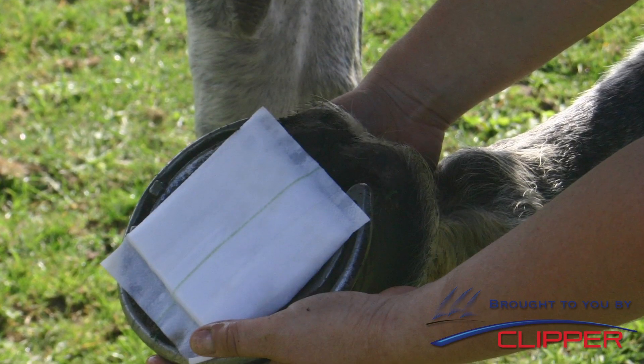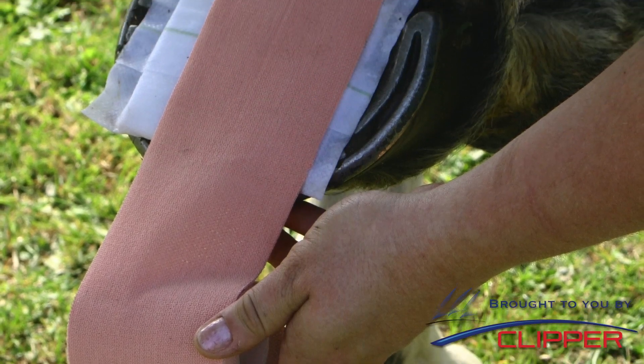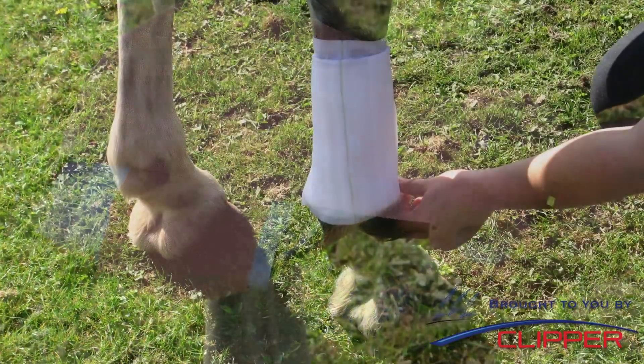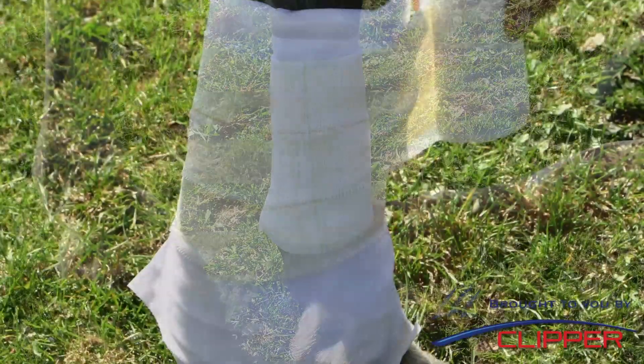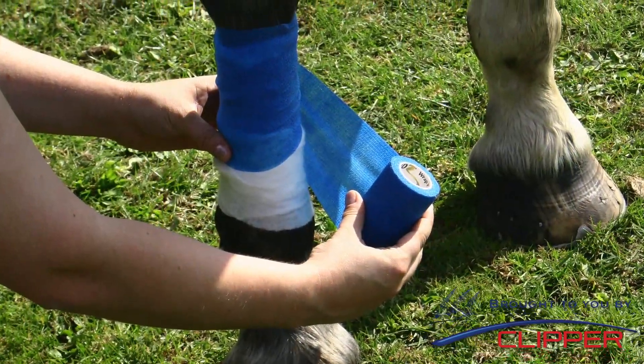Apply the pad to the injury, placing the side with the green stripe away from the animal. Bandage the Poltex pad to the injured area using tape or bandages such as Mill Pledge Wraps Easy Tear, Bandesive, or W-Tape. Apply the bandage at even pressure and avoid overstretching, which can restrict circulation.